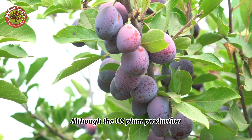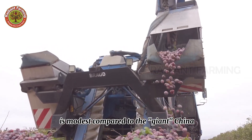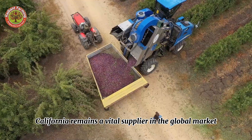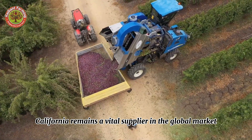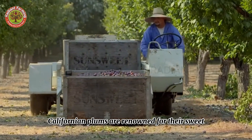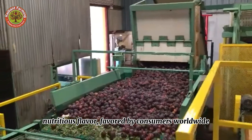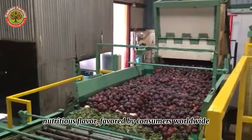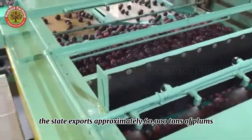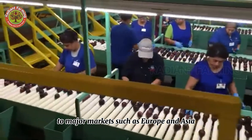Although U.S. plum production, around 420,000 tons, is modest compared to the giant China, the world leader in plum production, California remains a vital supplier in the global market. Californian plums are renowned for their sweet, nutritious flavor favored by consumers worldwide, as evidenced by the fact that each year the state exports approximately 60,000 tons of plums to major markets such as Europe and Asia.